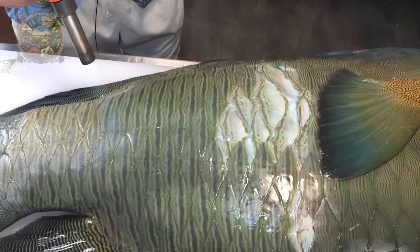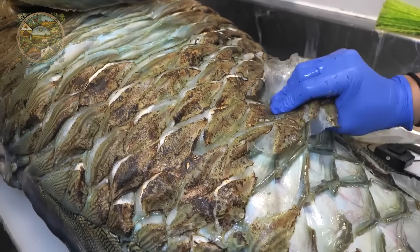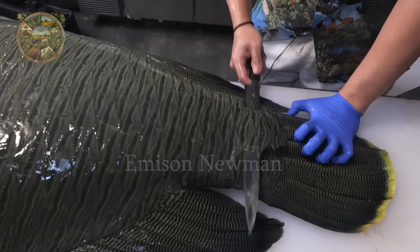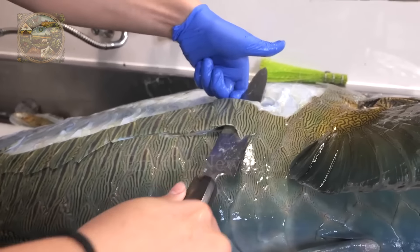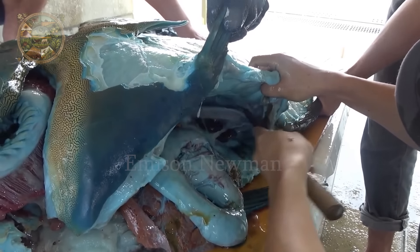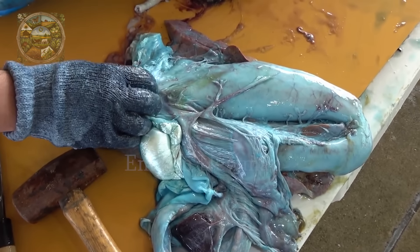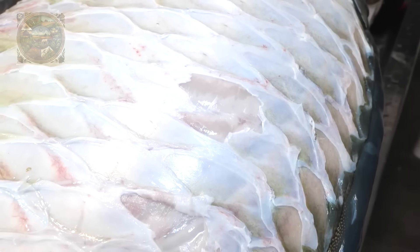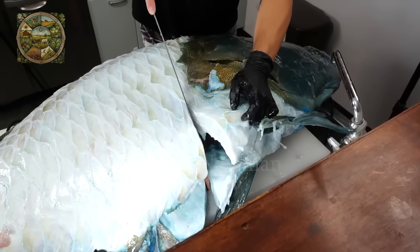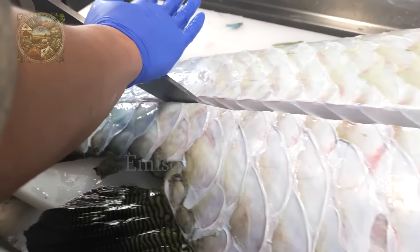In some places, chefs will use hot water or fire to make the scales peel off more easily, but that method is not suitable when making sashimi. After removing the fish scales, the chef will proceed to make sashimi instead of processing it the old way — cutting straight lines to divide the fish's meat into small pieces for more convenient processing.